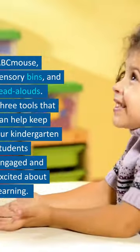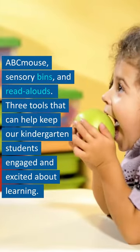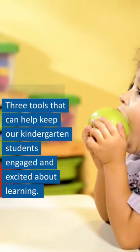So there you have it — ABC Mouse, sensory bins, and read-alouds. Three tools that can help keep our kindergarten students engaged and excited about learning.